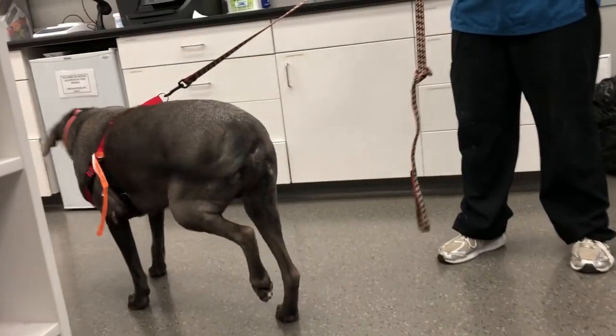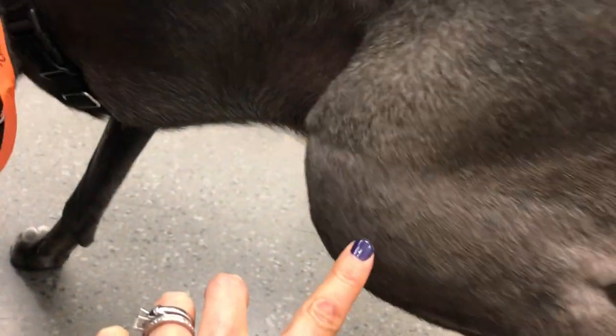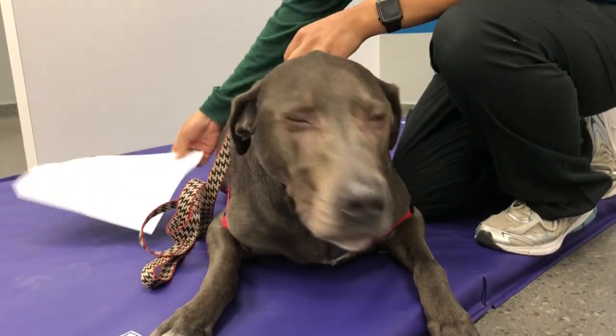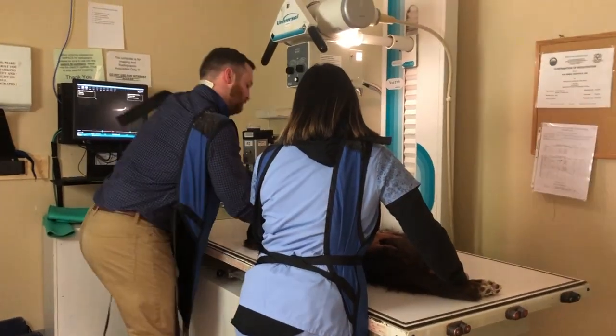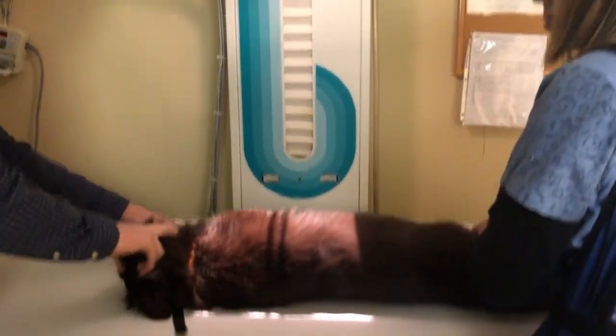Less than 10 to 15% of dogs will have detectable spread on staging tests done before treatment. I know it's really confusing because a lot of the dogs we see are still wagging their tail, happy, and eating — but they are still painful. The fact that they're not completely putting weight on the leg is a sign they're telling you it's painful. Some dogs, just like some people, have different pain thresholds. These dogs do need pain meds. The most common place this cancer spreads is to the lungs — that's why we want to do imaging of the lungs before surgery. The second most common place is other bones.